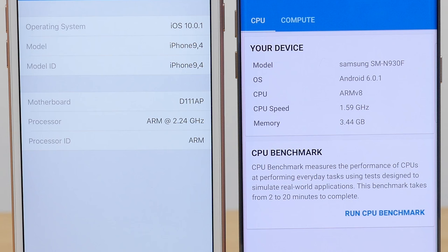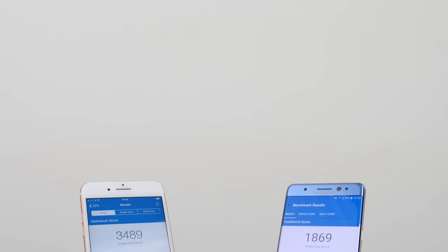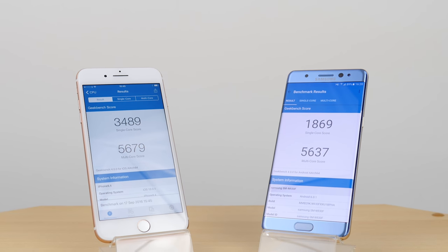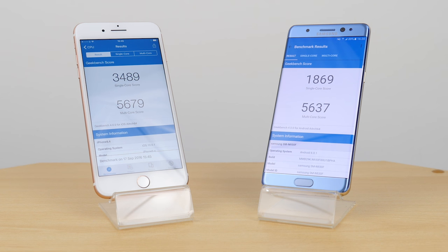I've gone through and updated both devices to the latest software versions available. I also have the octa-core version of the Samsung Galaxy Note 7 here, which is the one available in the UK. Getting Geekbench scores out of the way, the iPhone 7 Plus actually scores higher on both single and multi-core performance. It's only ever so slightly higher for multi-core, but for single core it is significantly higher — I believe this is the highest single core score I've seen on any device.